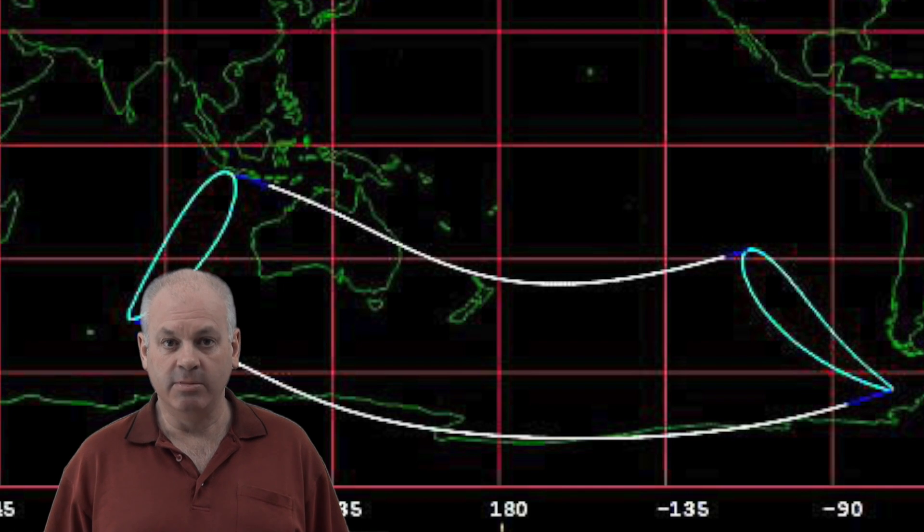It will be visible in most of Australia and all of New Zealand. The only parts of Australia that won't see it will be the far north of Queensland and the Northern Territory. Here's a map showing the areas where it will be visible — if you're inside that area, you'll be able to see it.